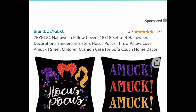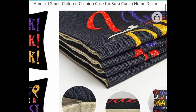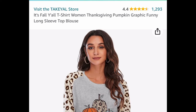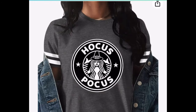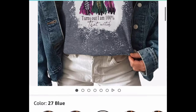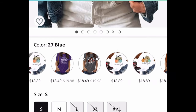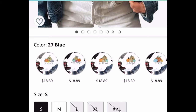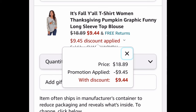Here we have these pillow covers — 18 by 18, a set of four, Hocus Pocus themed, priced down to $6.99. Moving on to clothing: these are graphic t-shirts for women, and if you love Hocus Pocus, definitely check out this link because there are many options. These are currently priced at $18.89, but we're going to save 50% — dropping it down to $9.44.